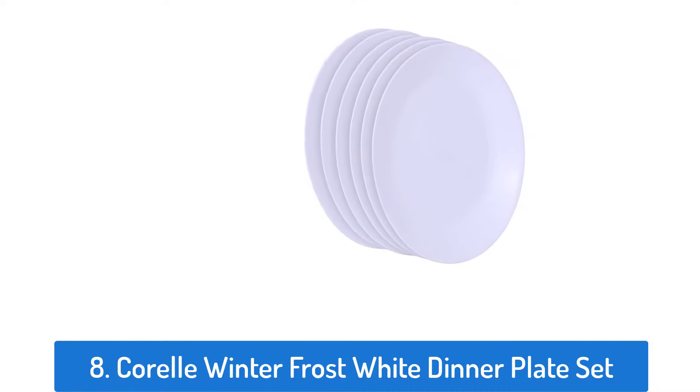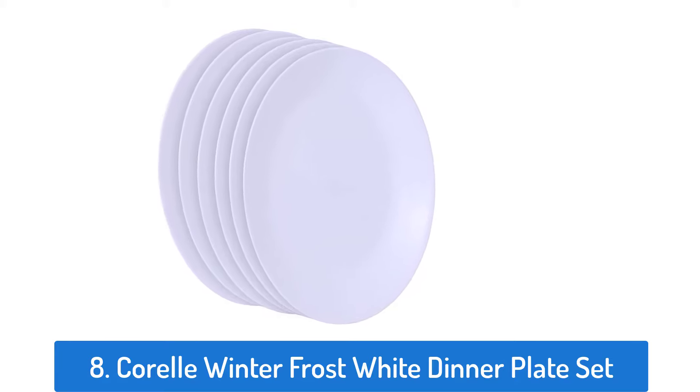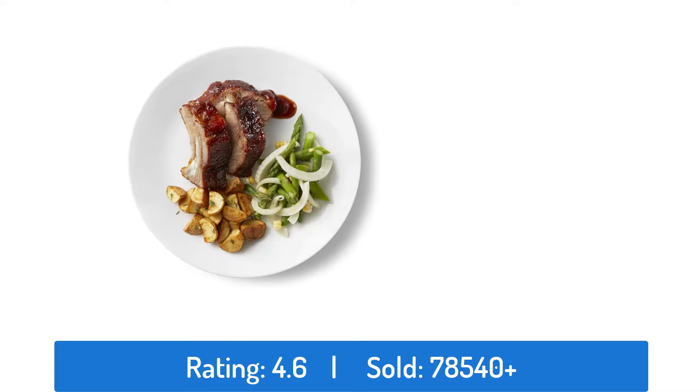Number 8: Corel Winter Frost White Dinner Plate Set. This dinner plate has a rating of 4.6 and sold over 78,540 times.